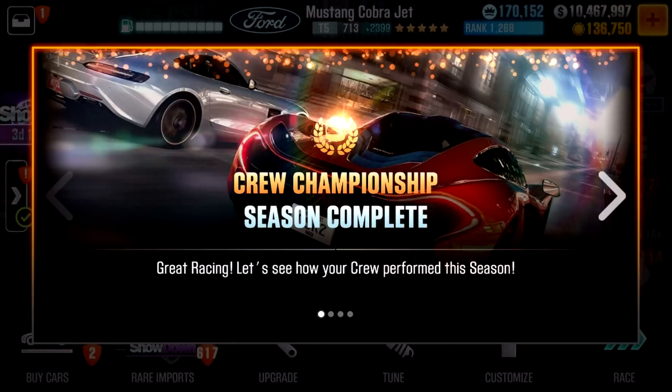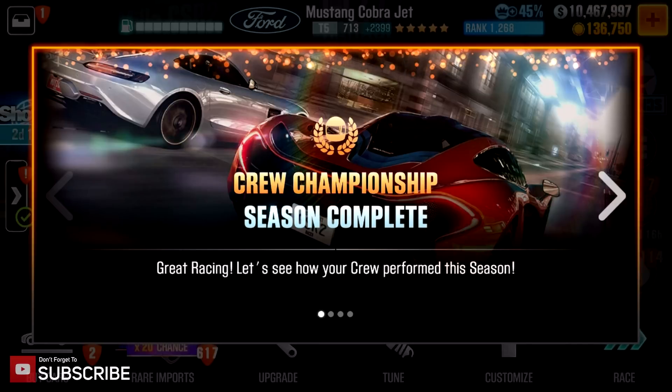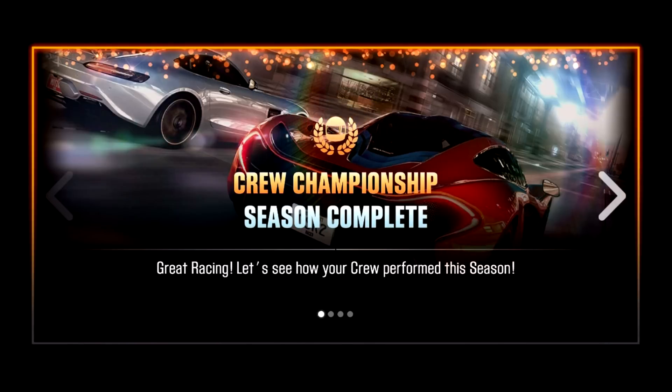Hello everyone and welcome back to another CSR Racing 2 season video — the series where I bring you up to speed with what you can expect for the coming two weeks of season 98, as we're inching closer and closer to season 100. Today I'll tell you more about the new season prize car, which is a sweet Lambo, the prestige car, which is one of the best cars for the Tempest series, and give a word on the Best of British finale which started today — with some warnings you should know before you start running it.